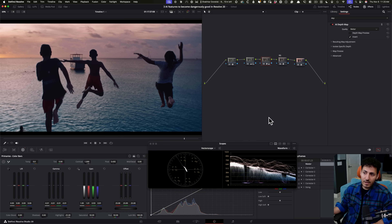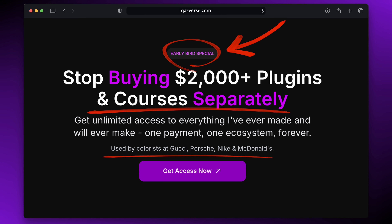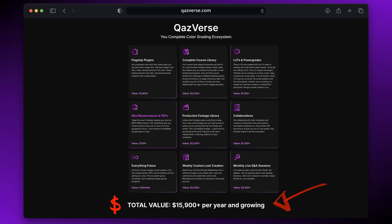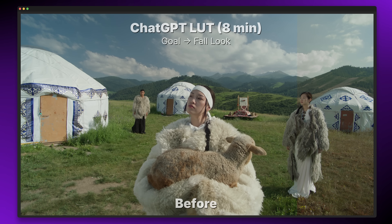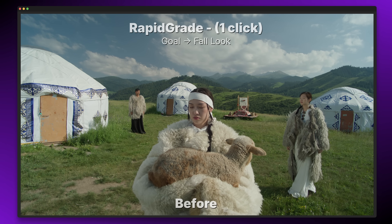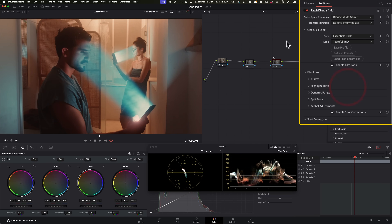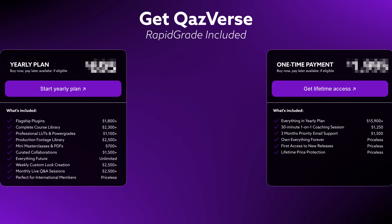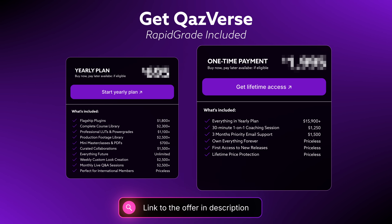Now let's move on to our final and super killer AI feature in Resolve 20. I do want to take a second — any of you interested in Cosverse or RapidGrade, we're still running the early bird special and I'll be ending it very soon. The idea behind Cosverse is how do we stay ahead of AI? ChatGPT takes up to eight minutes to create a 25%-ish look; with Cosverse you get those looks with a single click using our proprietary one-click look system. Teal and orange? Done. Clean white? Done. Old school retro? Done. Every major look is available. Check out the link in the description. Let's get back to the video.